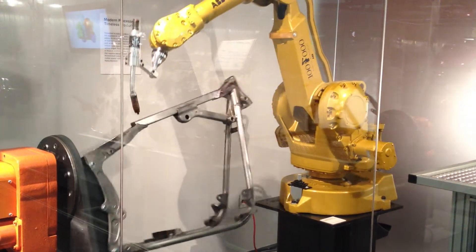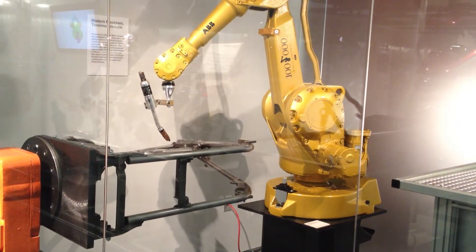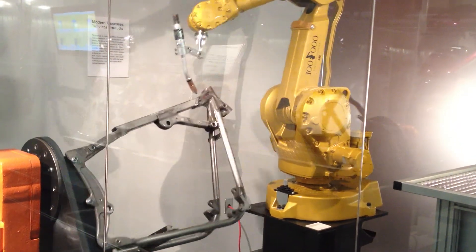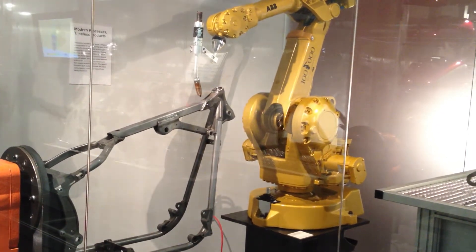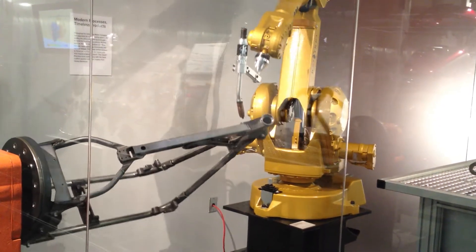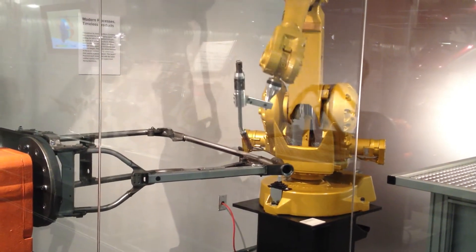One way we do that is through predictive 3D CAD technology, where we'll actually create two-dimensional images, put an imaginary person on the vehicle, and drive the vehicle through the computer, seeing what that imaginary person on the vehicle would see.